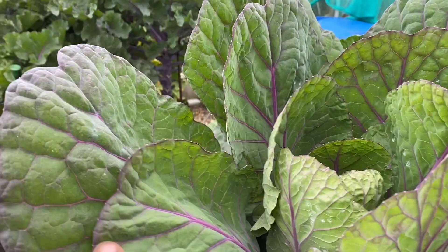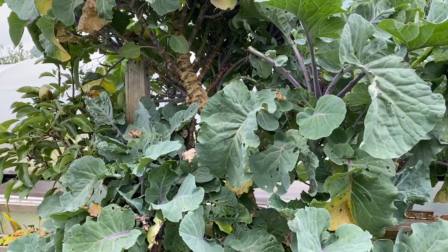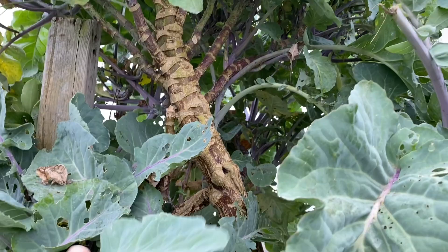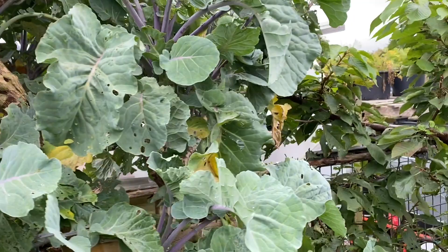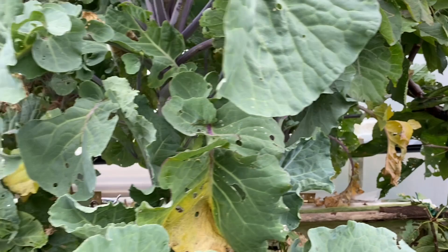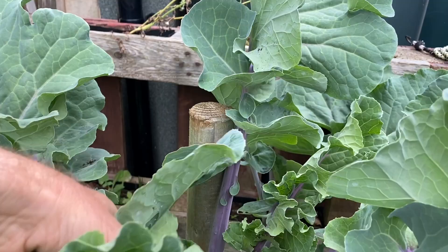I'll take a few Brussels sprout tops - just the odd leaf - and I'm going to pick some of these purple sprouting broccoli leaves, which are absolutely gorgeous, one of my favorites. I'm going to pick a load of kales and some of these perennial kale leaves because I'm a big believer in diversity. Although all these plants are brassicas, there's a massive difference in nutritional profile when you compare cauliflower leaves, Brussels sprout leaves, broccoli leaves, kale leaves, cabbage leaves, and so on.